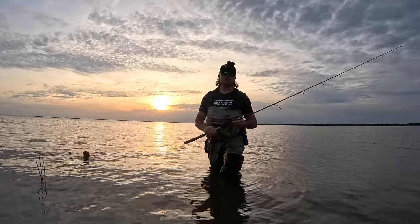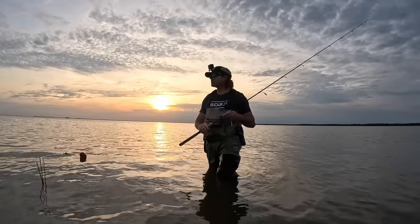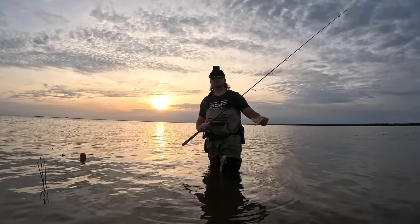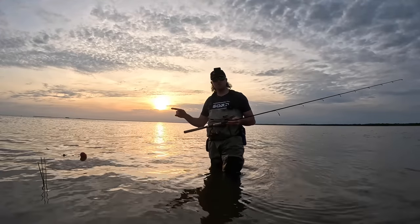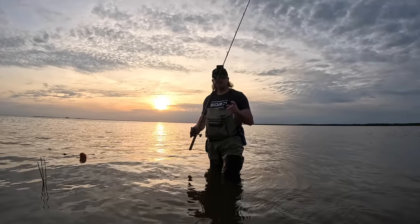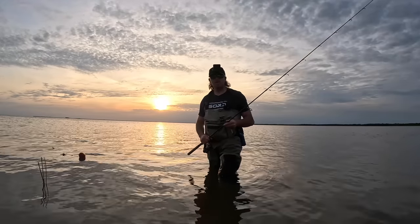All right guys, we're gonna go ahead and wrap this video up. Hope y'all enjoyed it - had a good time out here, fished for about an hour to an hour and a half, caught some good fish, some quality speckled trout, and just had a good time. Pretty much all the trout - actually all the trout - were on this big slick lure here. Y'all comment down below, let me know what y'all would have thrown here. If y'all do speckled trout fish, what is your favorite artificial lure, particularly when you're wade fishing? We're gonna go ahead and wrap it up - hope y'all enjoyed it. If y'all would like to see any more wade fishing style videos, be sure to let me know. Until next time y'all, stay safe - see you back out in the next one!